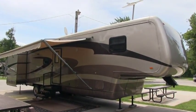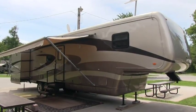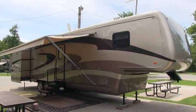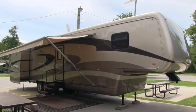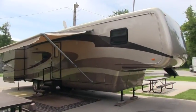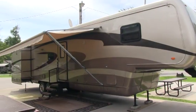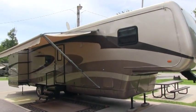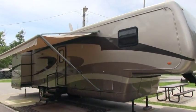Brian here with HelpSellMyRV.com out of Louisville, Kentucky, where all RVs are for sale by owner. I'm going to do a walk around on this beautiful 2003 Newmar Mountaineer 39SDTS triple slide luxury fifth wheel. I'll show you all the features on the outside and then finish up this video by showing you the inside.